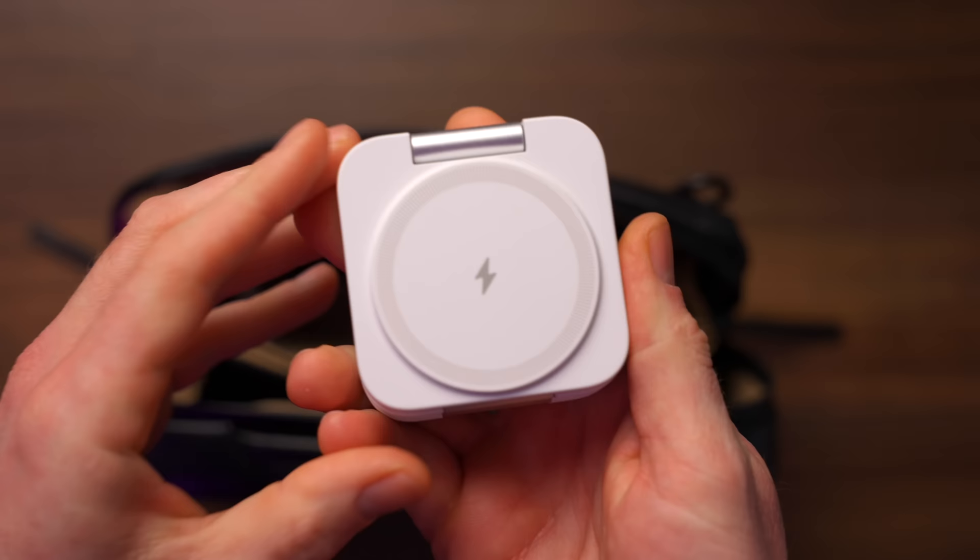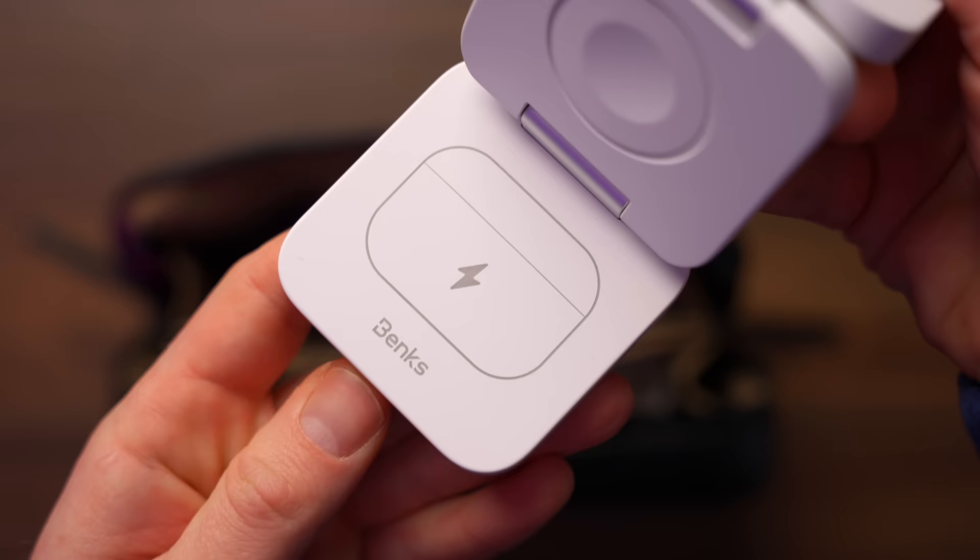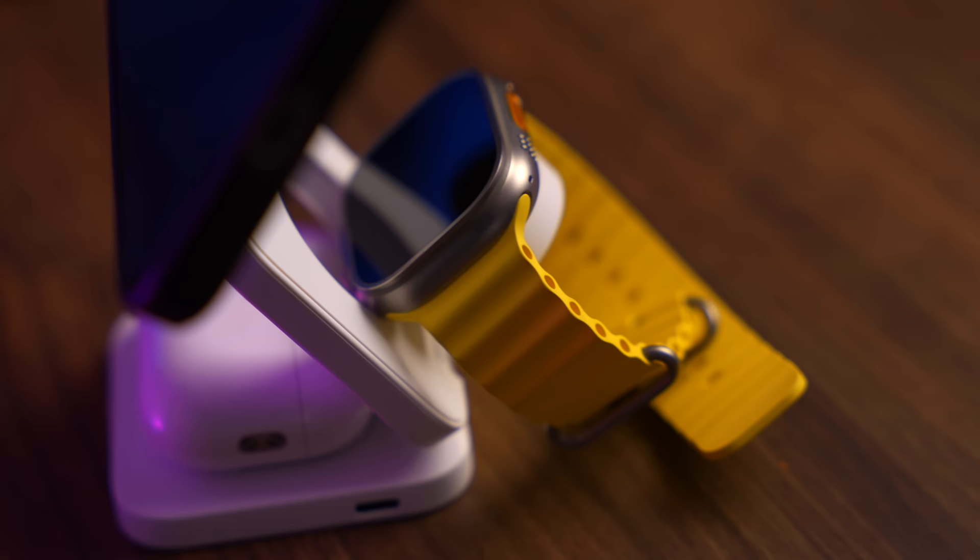In terms of other charging, this is a Belkin three-in-one charger. You unfold it and on the bottom you've got a charging space for your AirPods Pro, a flip-out pad for your Apple Watch, and MagSafe charging on top. It all folds down compactly. For traveling, these things are absolutely brilliant.